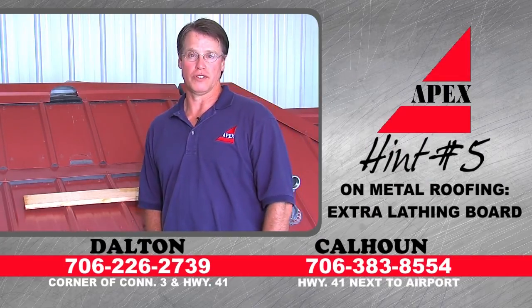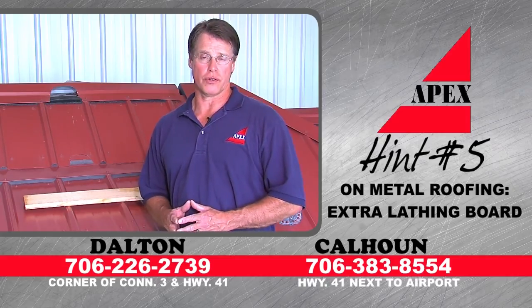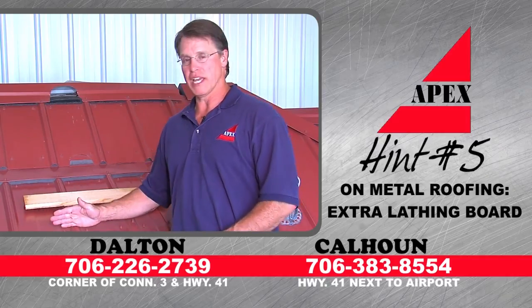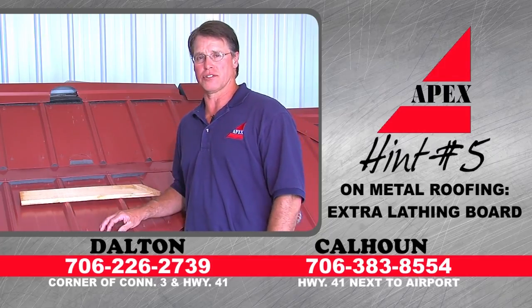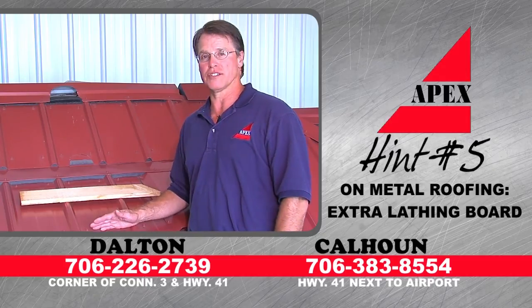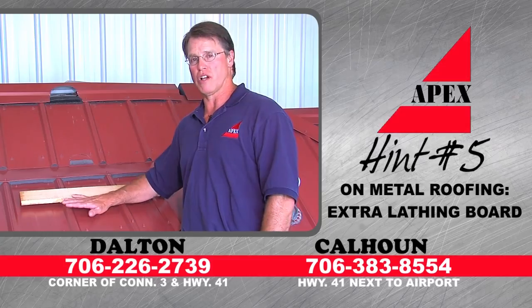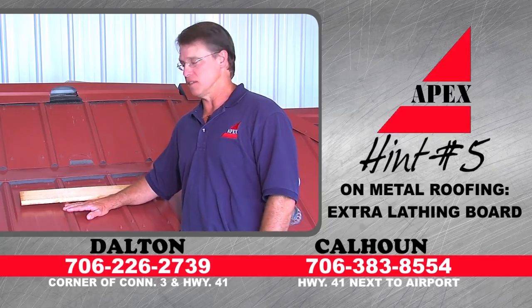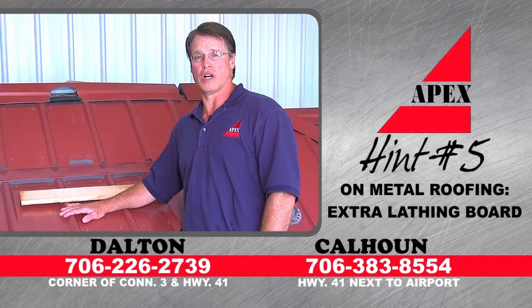Hint number five on metal roofing. When you're installing laving boards, you normally put them on 24 to 30 inch centers. But at the edge of the roof, come back up about 10 to 12 inches and add an extra laving board. The reason being, when you crawl up on a roof, where are you going to step? Right there on the edge. Most of the damage we see to metal roofs is people crawling up on the roof or cleaning out their gutters. This gives you extra support right there on the edge. Go ahead and throw an extra one also on the valleys.